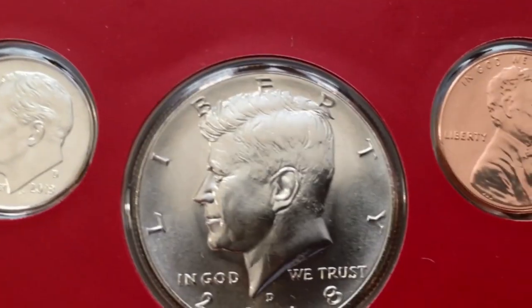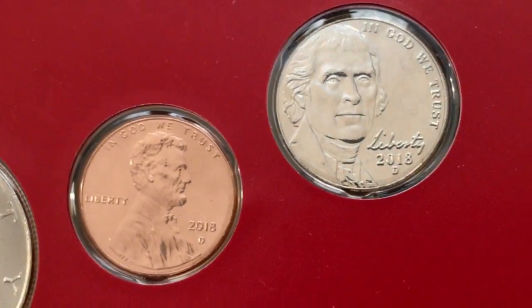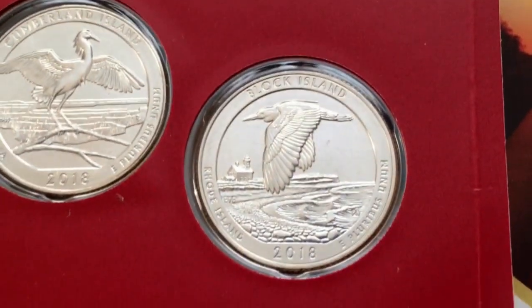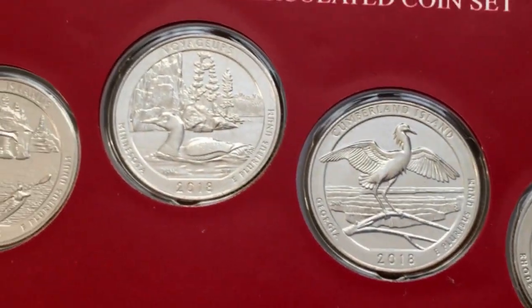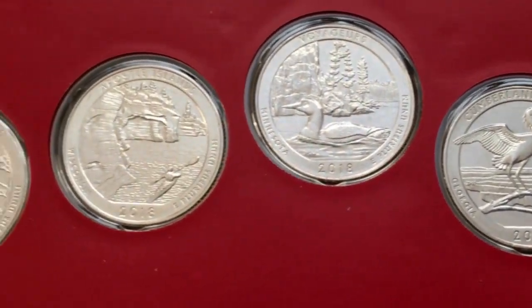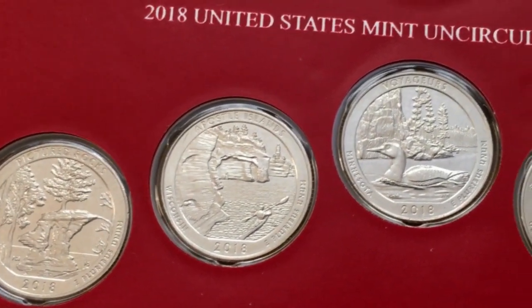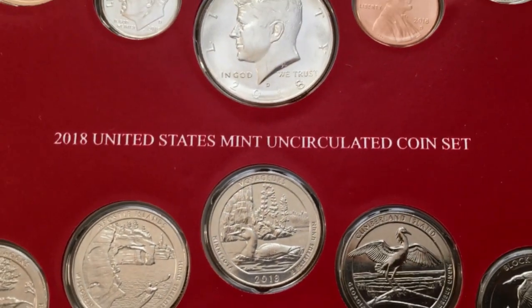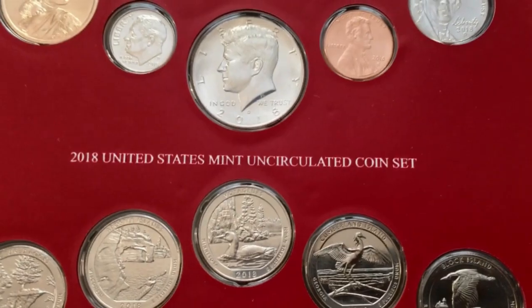We've got some awesome coins here that could be gradable, and some coins we need to check that may be candidates for errors or varieties. We still have the clads and the silvers to check, but we've got a very long video already and we need to spend some time with the magnifier and possibly the microscope. If we find anything we're thinking of sending off for grading or if we find a variety or error, we'll come back and do a special wrap at the end of this video.